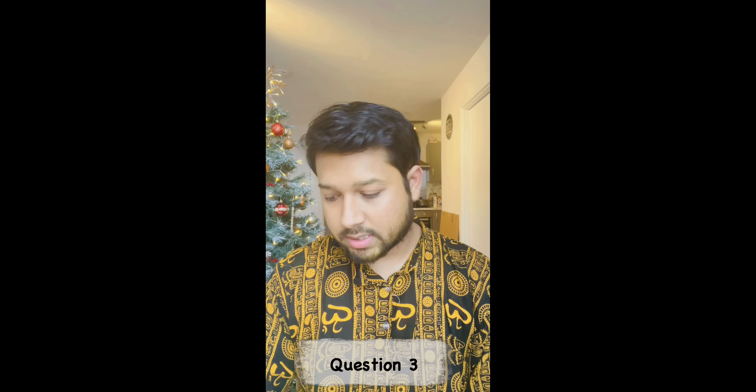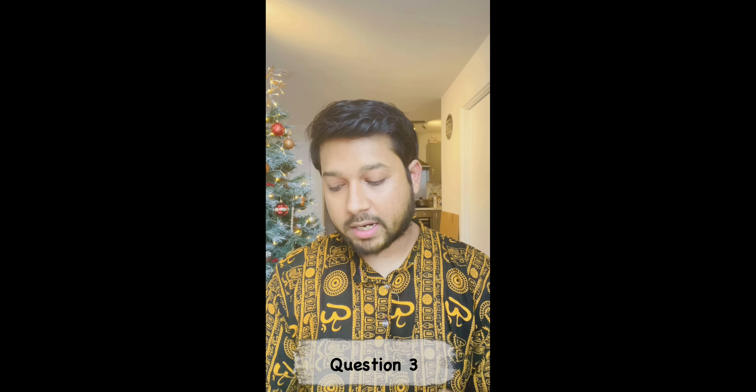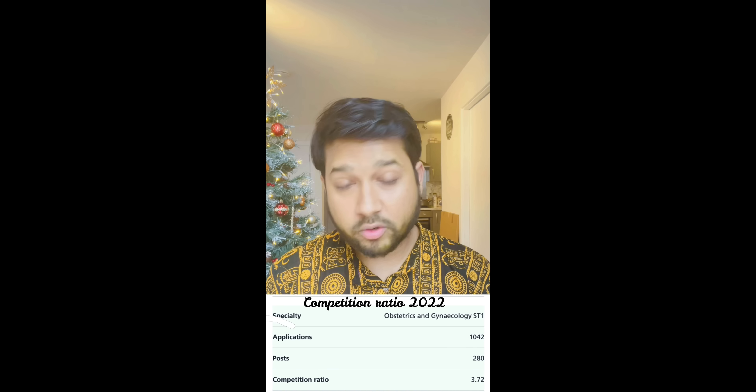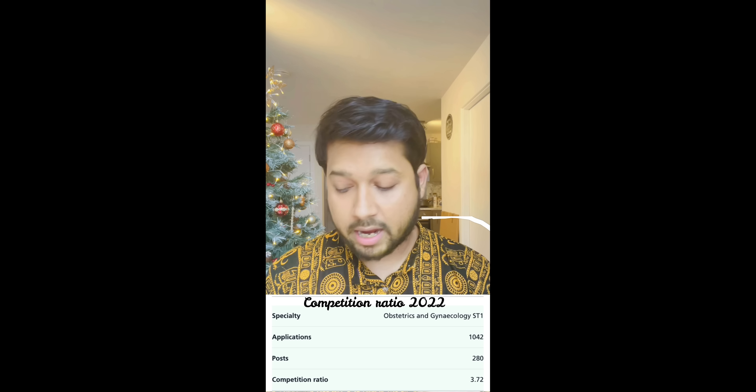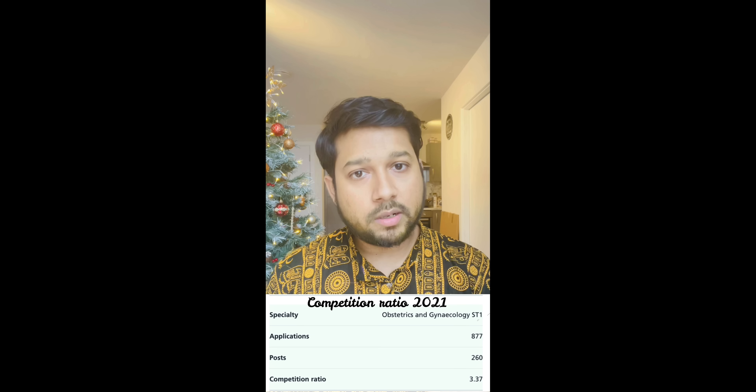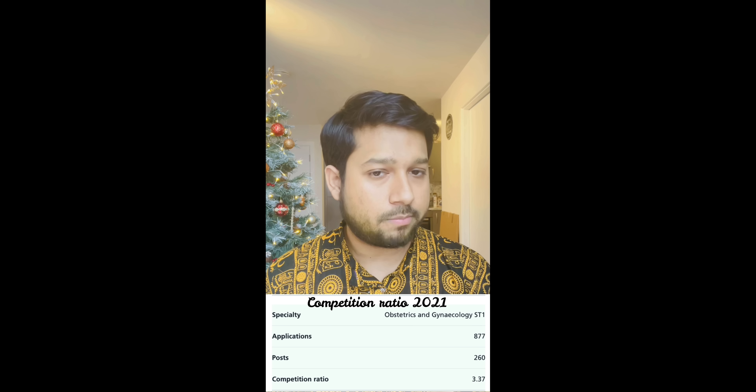The third question was: how competitive is it to get a gynecological residency in the UK? All residency programs, although competitive, are very much achievable. In 2022, the gynecological competition ratio was 3.72. The number of applicants were 1,042 and the posts available were 280. If you look at other competitive ratios — for example, neurosurgery, cardiothoracic surgery — I think 3.72 is not that difficult.